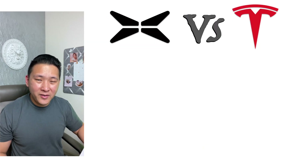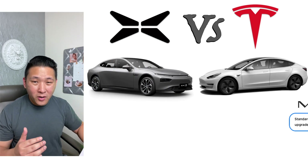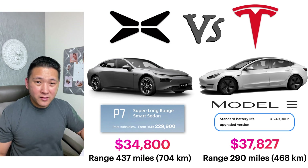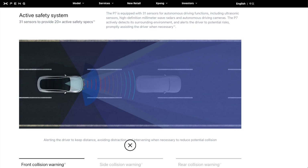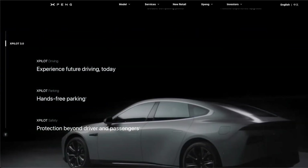Now let's talk about Xpeng's popular EV model, the P7, and compare it with the Tesla Model 3. The P7 is about $34,800 and the Tesla Model 3 is about $37,827. The P7 has a longer range at 437 miles, whereas the Tesla Model 3 has a range of 290 miles. One thing to highlight is that the P7 has 31 sensors compared to 21 in the Model 3. The Model 3 has 8 cameras, 1 LiDAR, and 12 ultrasonic sensors.